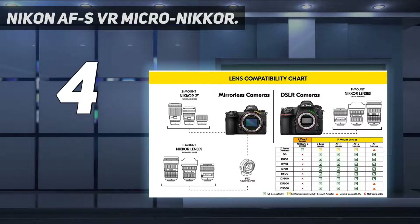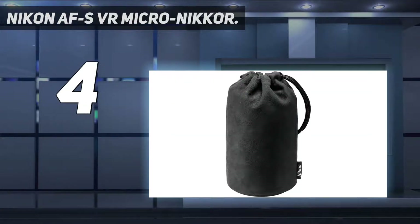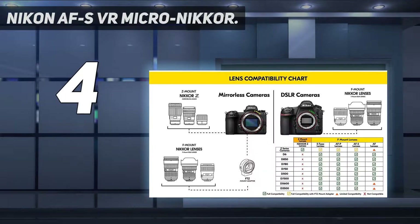Maximum angle of view, FX format: 23 degrees 20 minutes. Features new VR II vibration reduction technology. Focal length: 105mm. Minimum focus distance: 1.03 feet (0.314 m). Nano-crystal coat and ED glass elements that enhance overall image quality by further reducing flare and chromatic aberrations.